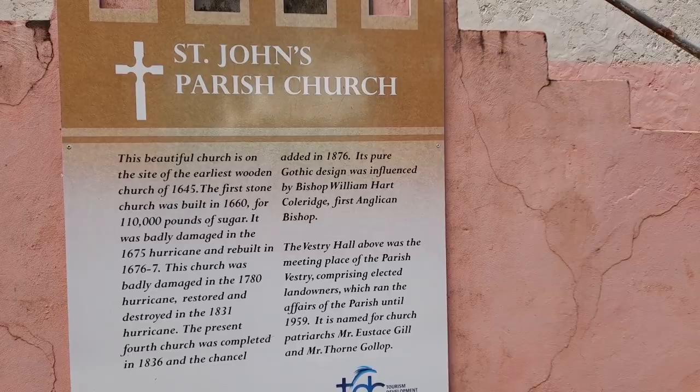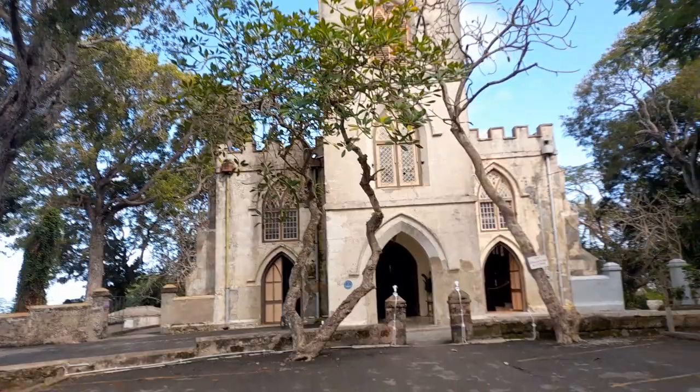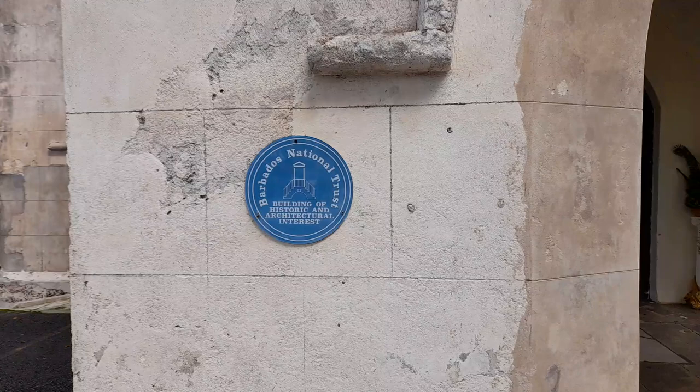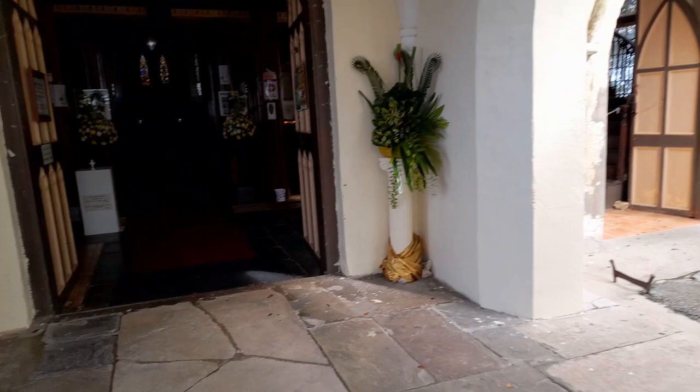It is named for church patriarchs Mr. Eustace Gill and Mr. Thorn Gollop. Let's go inside St. John Parish Church. This church is a property of the Barbados National Trust and it is a building of historic and architectural interest. Bear that in mind — tourists come here to visit every day. Most notably, this is where the bell tower is, where the bell for the church is.